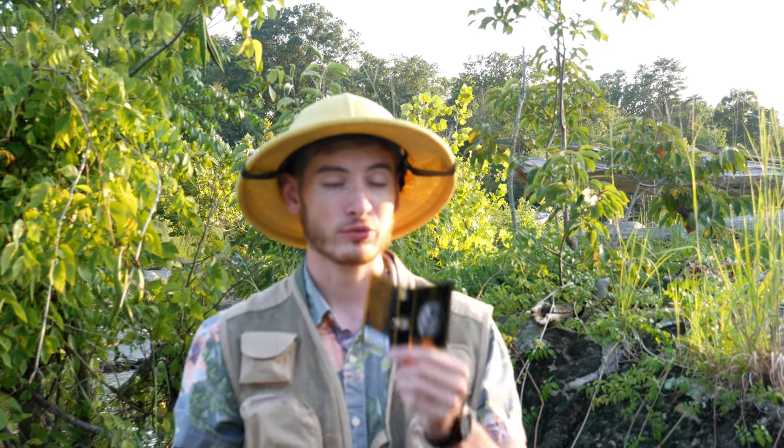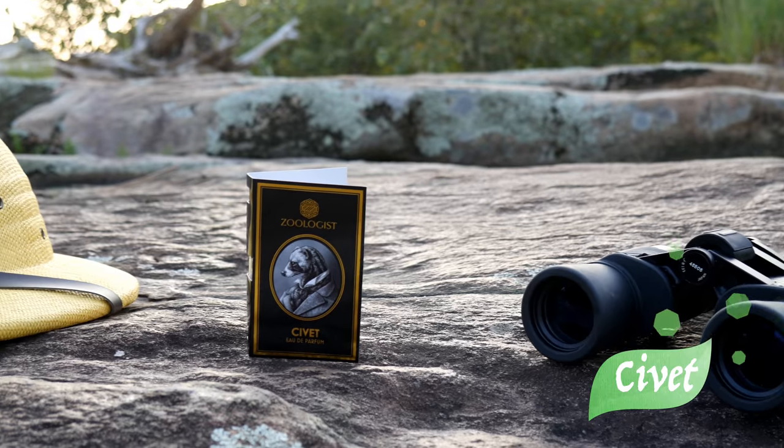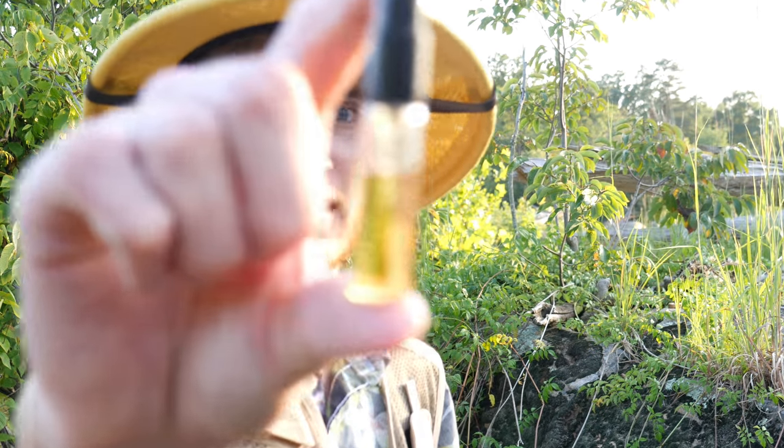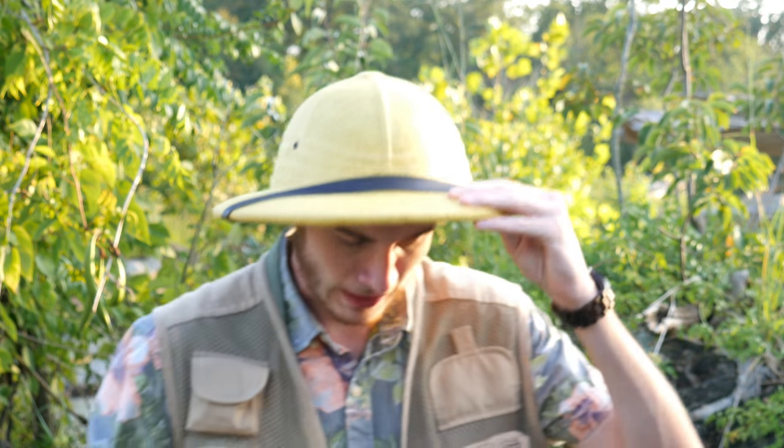Oh no, guys. The next one is called Civette. If you guys don't know what Civette is, go look it up — it is basically the scent glands of the Civette animal, used in some other fragrances, and it can smell very fecal and pungent sometimes. Take a look at this juice color — it is extremely dark amber. I am pretty nervous about this one. Let's go.